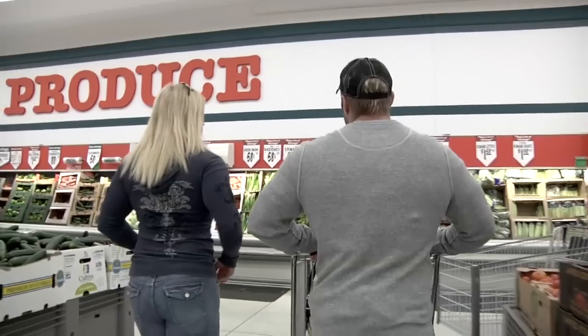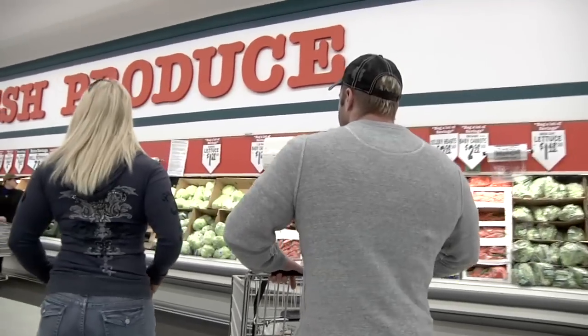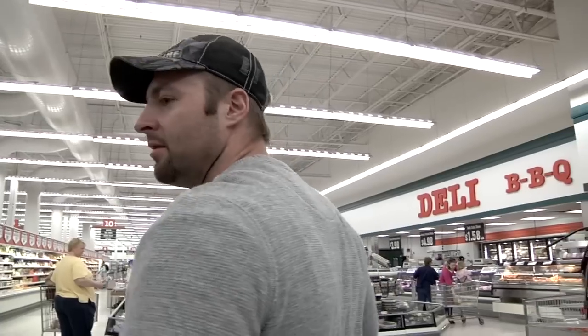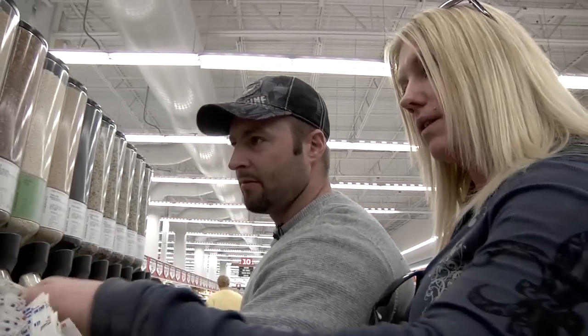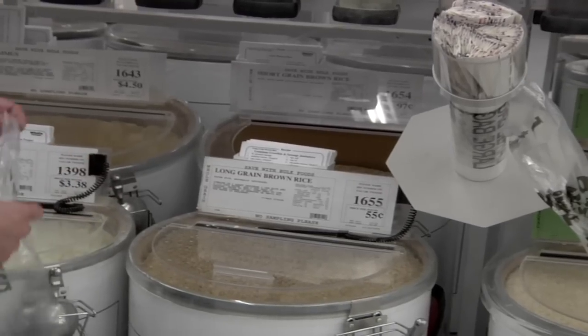Another form of carbohydrates I recommend on this program is brown rice. A lot of people are carbophobes when doing a program like this — I'm a carb freak. I like to have my carbs; it keeps the metabolism firing. Providing you're getting the right carbohydrates and sticking to your nutrition, training program, and meal frequency, you're going to get the results you want.